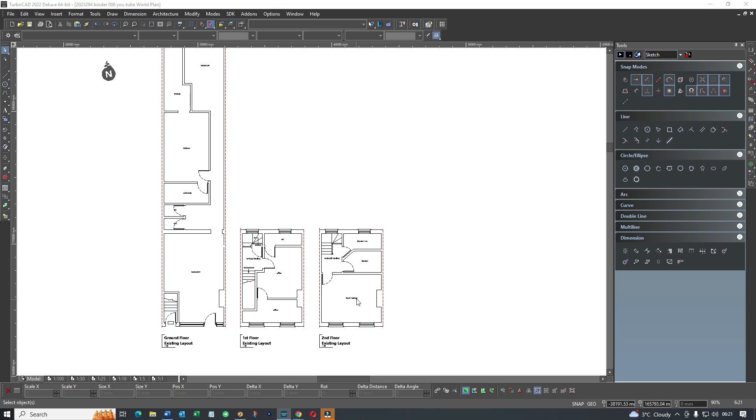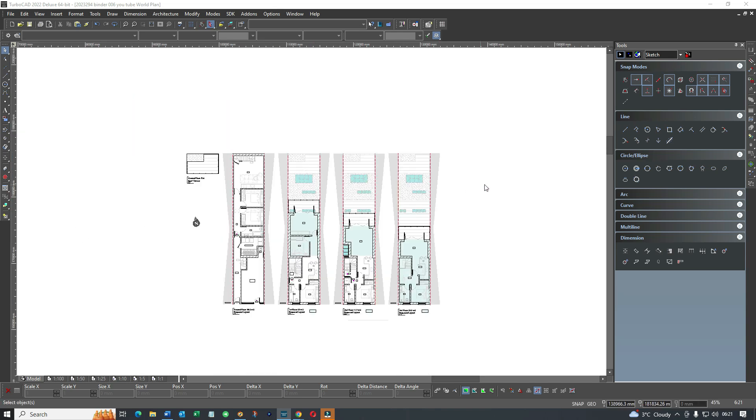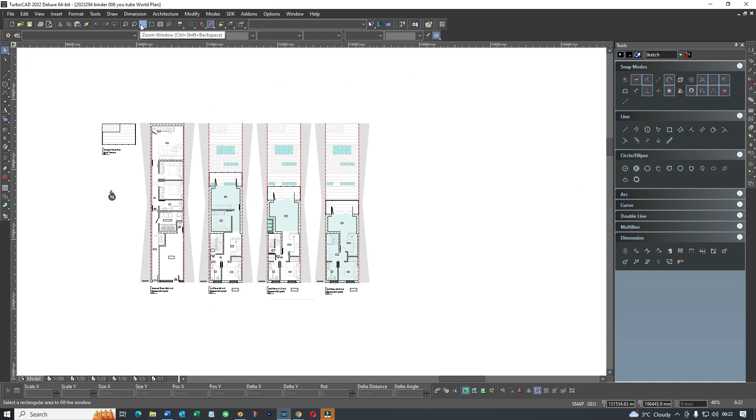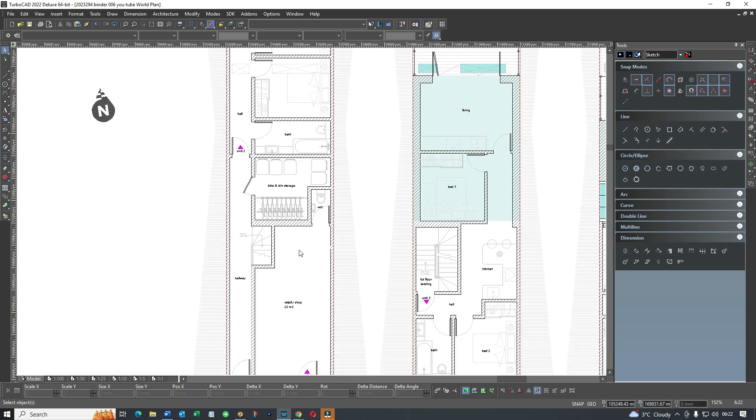Now let's look at what we actually did. On the ground floor, we considered whether to subdivide the shop. There's an argument for keeping a big long shop with storage and no residential, or carving it into two units - a shop at the front and a flat at the back. We kept the original front section as a small retail shop, tiled it out, and nothing more.